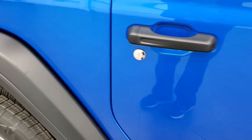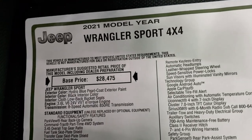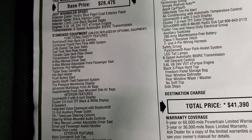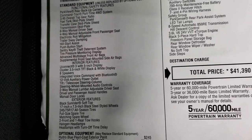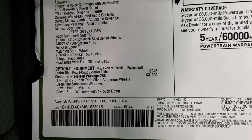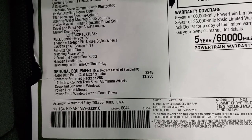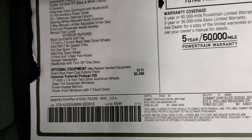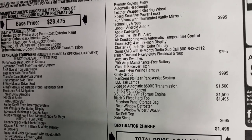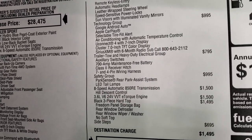We're going to take a look at the original window sticker — I'm not going to go through everything on it, just some of the more important points. Feel free to pause this at any second to make sure this one has all the options you're looking for. 3.6-liter V6 with e-torque, 8-speed automatic transmission. Everything on your left there is your standard equipment. Optional equipment includes Hydro Blue Pearl Coat at $245, and the customer preferred 25S package at $3,200, which gives you the silver rims, deep tint sunscreen windows, heated power mirrors, and power windows. You also get remote keyless entry, automatic headlamps, leather-wrapped steering wheel, speed-sensitive power locks, and sun visors with illuminated vanity mirrors. This one also has the technology group, which is a $995 option.